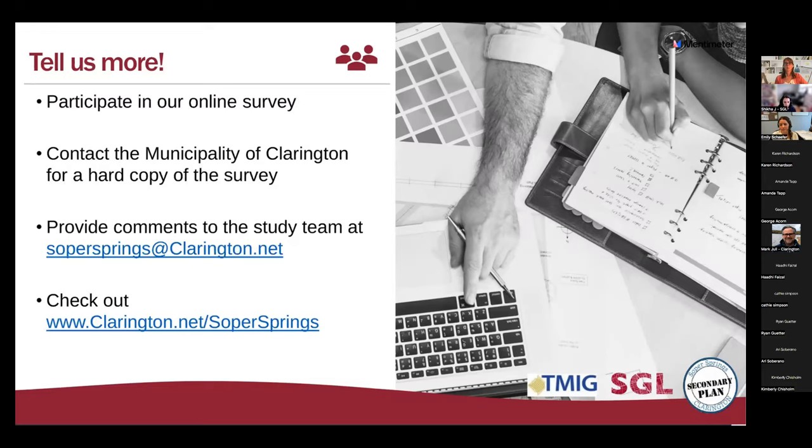Hadi asked: would the only type of housing in low density areas be single and semi-detached homes — why not allow all types of low density housing? In the low density designation right now, singles, semis, and townhouses are permitted. If you have suggestions about different types of low density housing, please put them in the survey so it can help inform what types might be feasible.